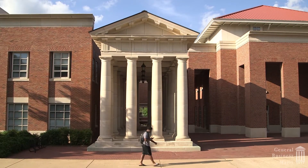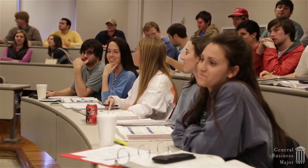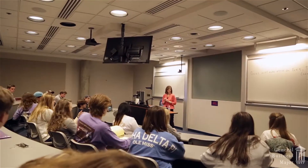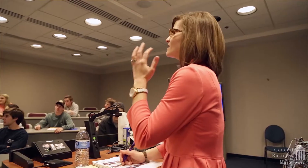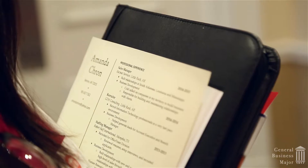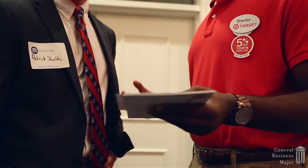The general business major is a flexible series of core business courses that offers an alternative to a specific business degree. General business is a hybrid program that combines courses that teach business practices with practical experience learned outside of the classroom. It's a major designed for students interested in just about any career path in the business world.